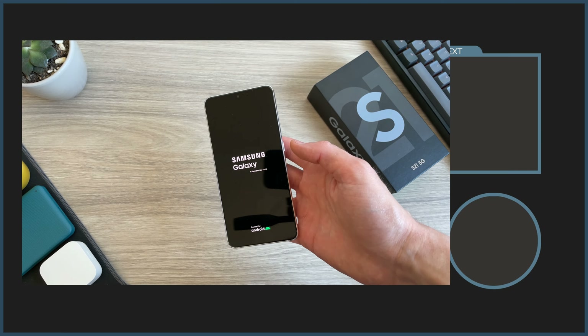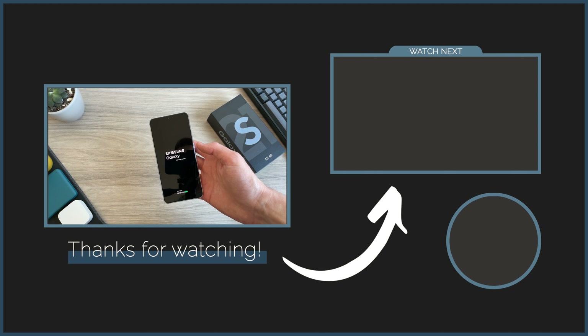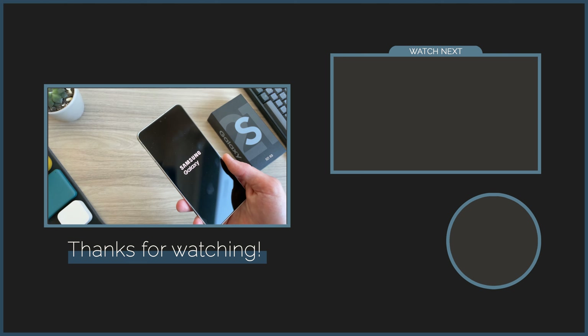If you want to take a look at some iPhones instead, check out this playlist right here. I would really appreciate it if you could subscribe to the channel — it really does mean a lot — and I'll see you in the next one soon.